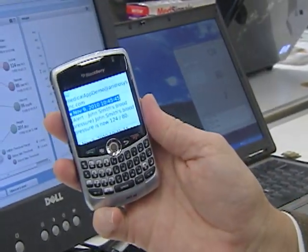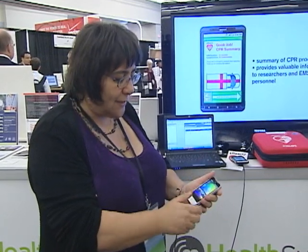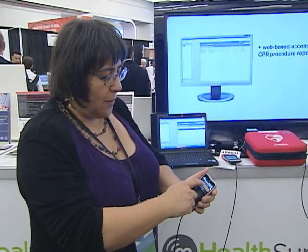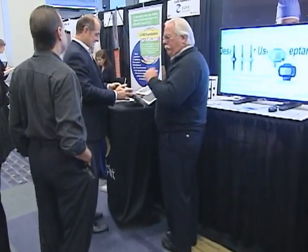Experts say mobile technology can provide a mosaic of services. The applications can be used to quickly relay medical data, transfer money and send educational materials to whoever needs them. Thierry Zilberberg with the mobile company Orange says the applications